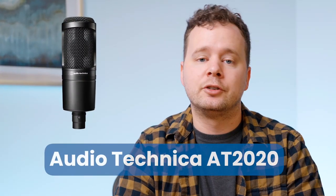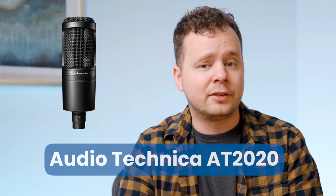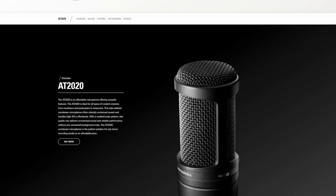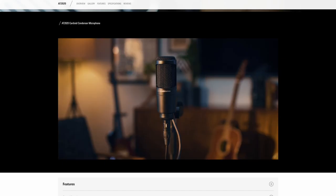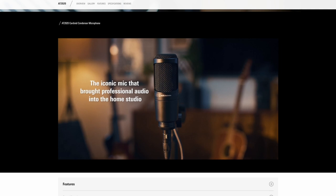First up, the Audio-Technica AT2020. This is one of my favorite mics to recommend, and it's not just because it's relatively inexpensive. Audio-Technica has made a rugged, durable, large diaphragm condenser mic that actually sounds really nice. It's a really great choice especially for beginner voice actors who are serious about establishing high quality recordings right from the outset of their voiceover careers without breaking the bank.